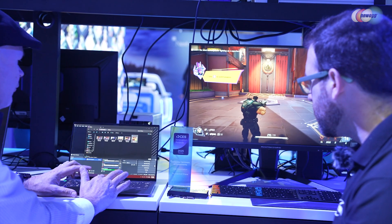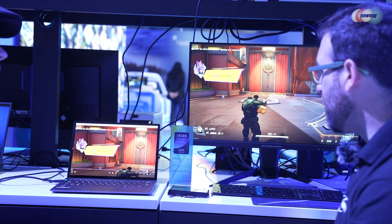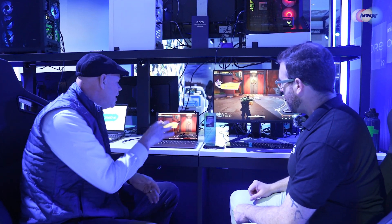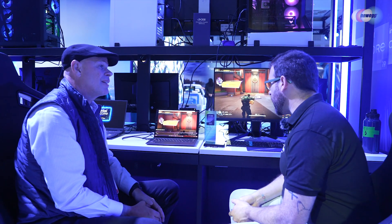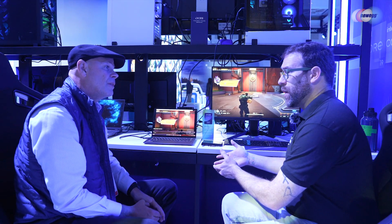There's the recording I just created of you playing the game, and I'm playing it back. A couple of clicks — no capture card, no extra hardware. It's just a cool feature benefit of Thunderbolt and Thunderbolt Share. All of a sudden, any Thunderbolt PC could be your streaming studio.